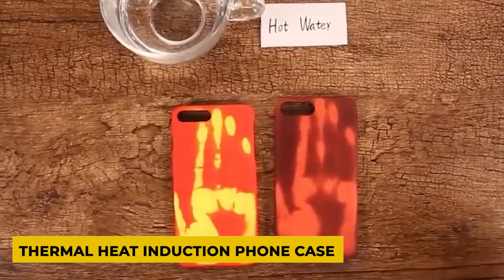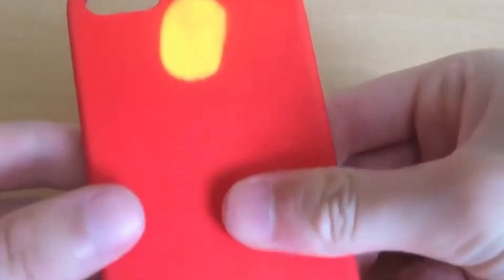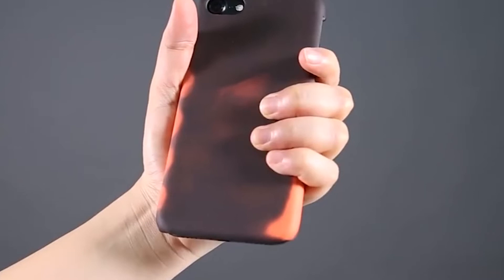Thermal Heat Induction Phone Case. A thermal case for a mobile phone is an original and stylish accessory. The cover of this phone case changes color depending on the temperature. You can also customize the heating induction phone case according to your needs. The case is durable, lightweight, flexible, and protects against scratches, dirt, and grime. Choose from thermal cases for different phones.